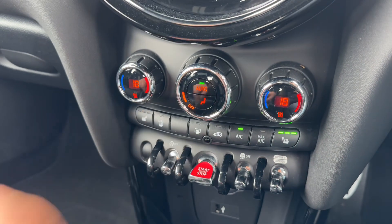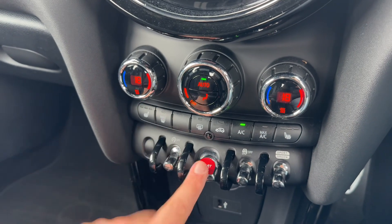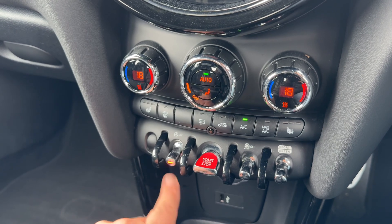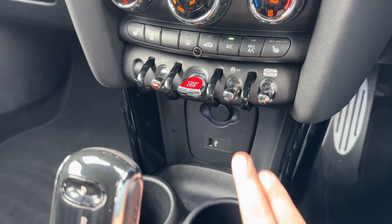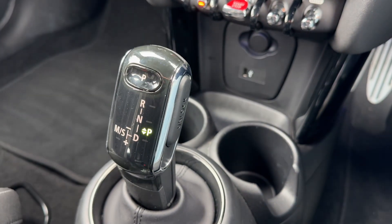We have a heated driver and passenger seat, both with three separate heat settings each. Below that is where you start and stop the engine. We can turn off the stop-start to save fuel, traction control, and you can change the driving setup of the car. We have a 12-volt charging socket and USB input, two cup holders, and the gear lever for the fully automatic gearbox.